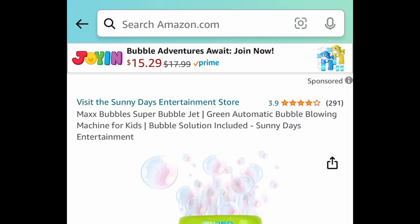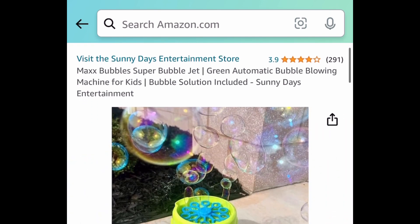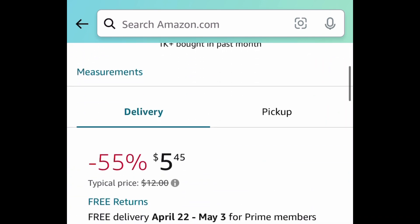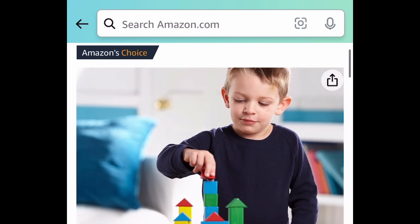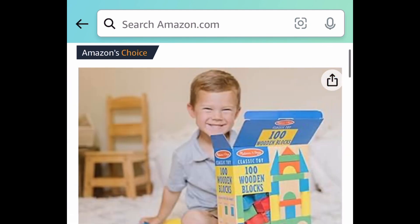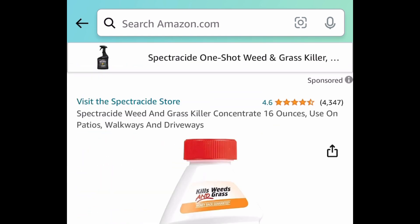Moving on to toys. Here we have this Max Bubbles Super Bubble Jet — currently price dropped, regular price is like $12, and it is currently $5.45. Next, this is a lightning deal and it's selling super fast. This is a wooden block set that comes with 100 blocks and they're a good size. This one is currently priced at $12.49.